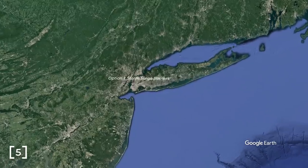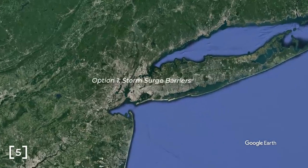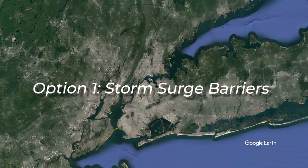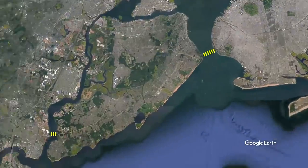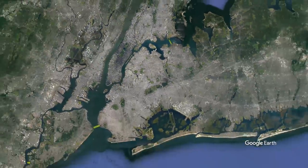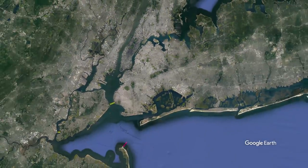Potential storm surge barrier locations have been planned for New York with two primary options. Three smaller storm surge barriers could be placed — one in the Narrows, one at Arthur Kill, and another on the East River. Alternatively, a large storm surge barrier could connect New Jersey to the Rockaway peninsula, with another barrier in the East River once again.